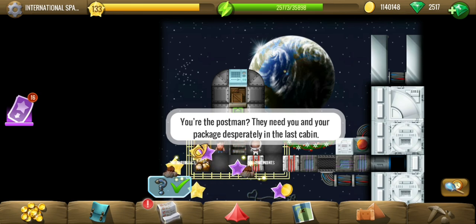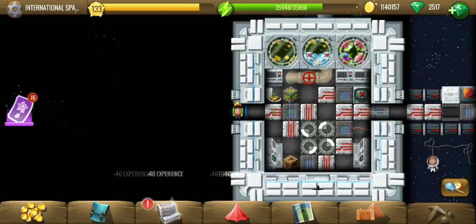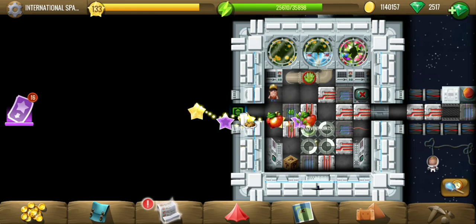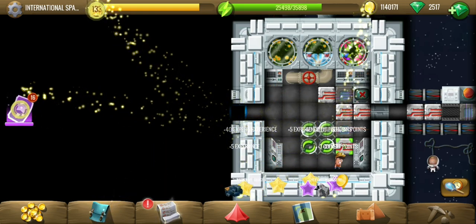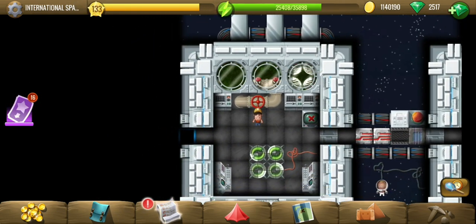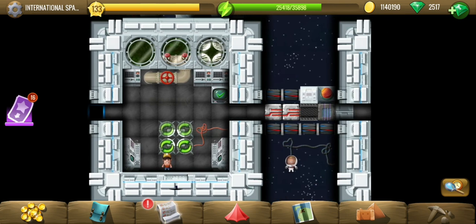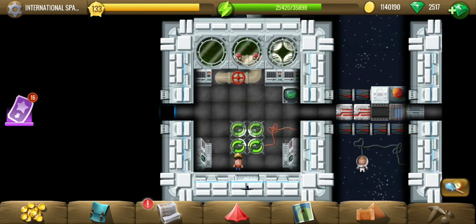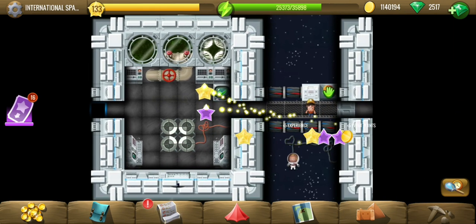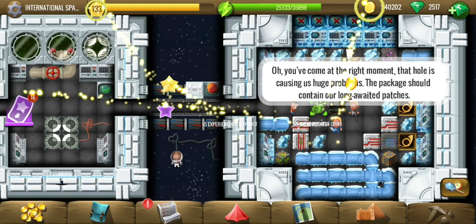Oh, we are in space! The last cabin — reaching there does not seem to be that easy. The answer is revealed in the top right box where there was earlier water or something. Anyway, all the white spots face inside — that is the only thing that's obvious; you cannot see the entire picture. There we go — the last package is delivered.